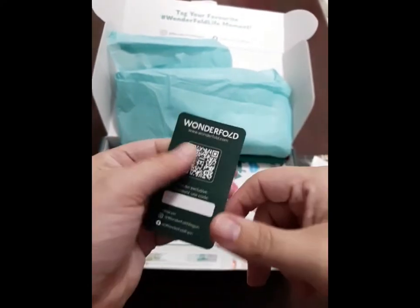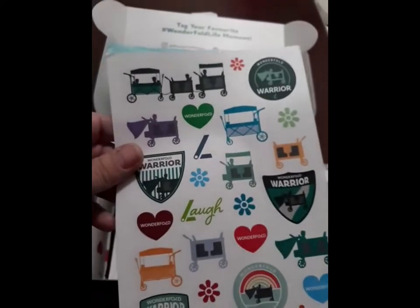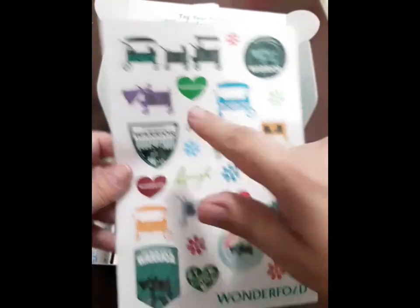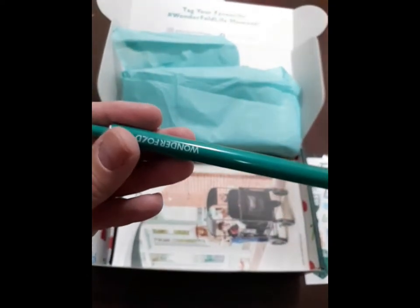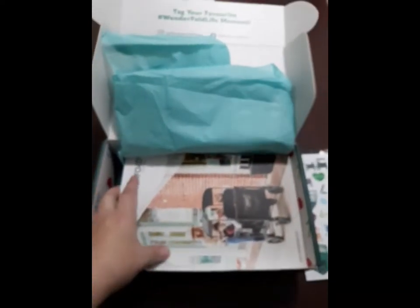And then this is just a card with a QR code to their website — you could hold on to that. Some stickers, some cute ones — there are Wonderfold Warrior ones. You could put those on a water bottle or something. And then this is just a Wonderfold pen, which is cool — you can never have enough pens.